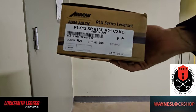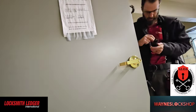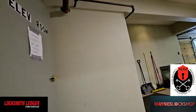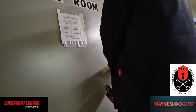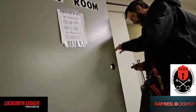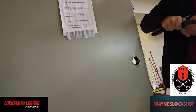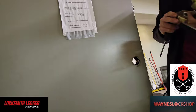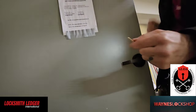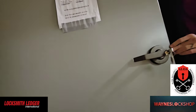Our next job takes us to a location where we're installing an Aero storeroom-function lock. What's currently on there is an entry-function lock — meaning it has a button on the inside you can push in to unlock or lock permanently. The fire marshal did not like this setup on a mechanical room and determined that the door needed to have a permanently locked door that could not physically be left unlocked without a key. That means storeroom function. Understanding the different functions of locks in your profession is quite literally the difference between getting the job and not. This customer knows we understand fire code — that's why they brought us out. This job landed about five hundred dollars.